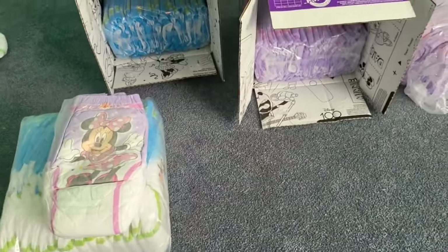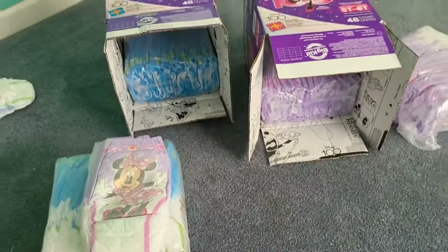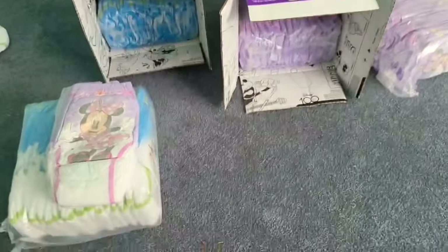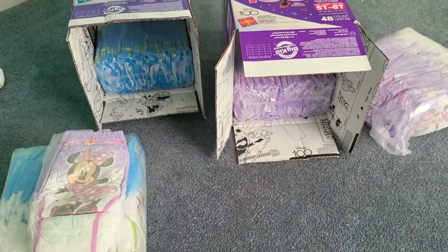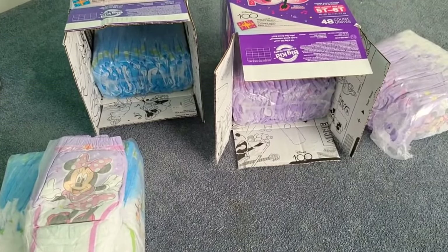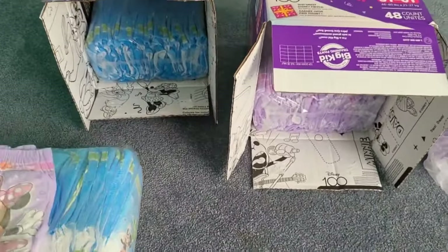I heard there's a size 8 Pampers in the UK, but they don't sell those in America. But these are way better than Pampers products — Procter & Gamble. They're literally on the shit list for what they did to South America and Brazil.